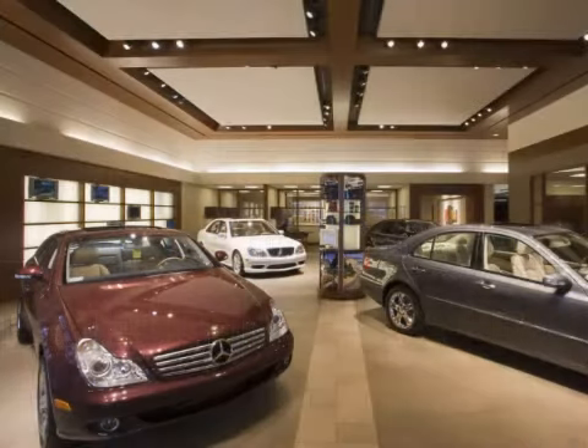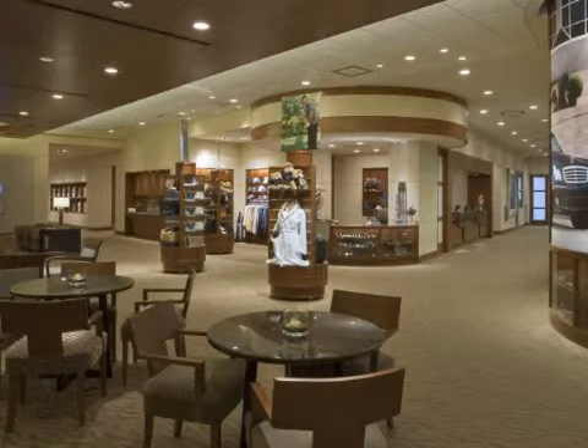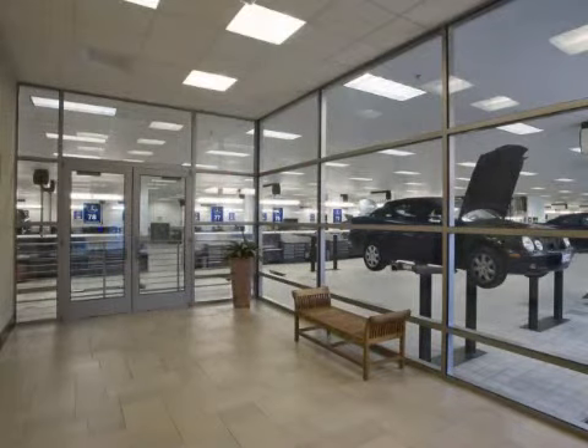Welcome to Park Place Motorcars Dallas, part of North Texas' premier Mercedes-Benz dealer group. Browse our wide selection of new and pre-owned luxury cars and discover why we're the experts in excellence.